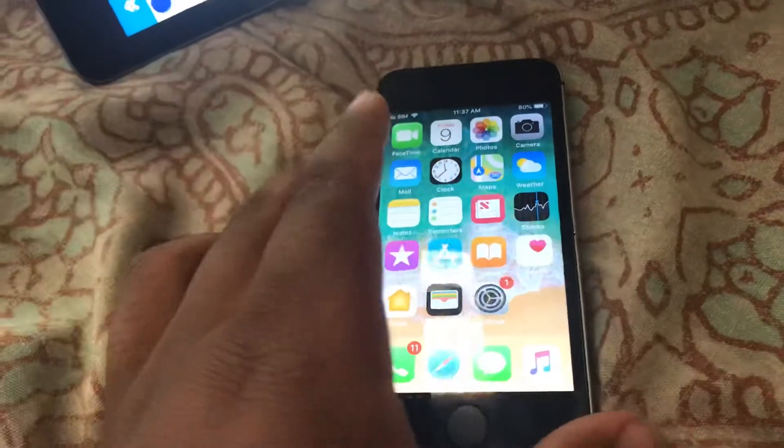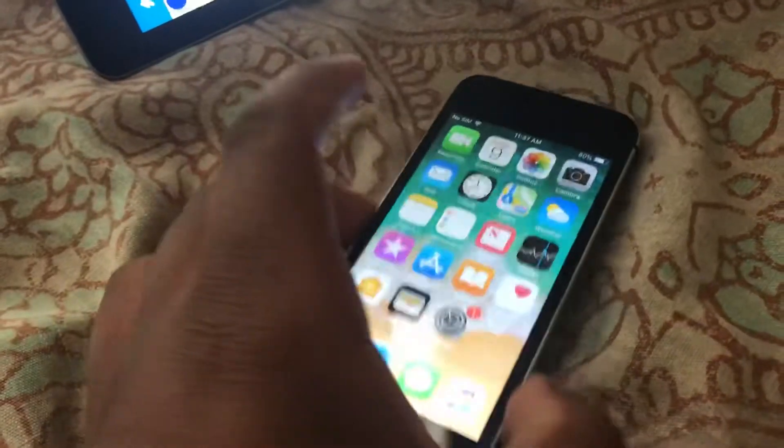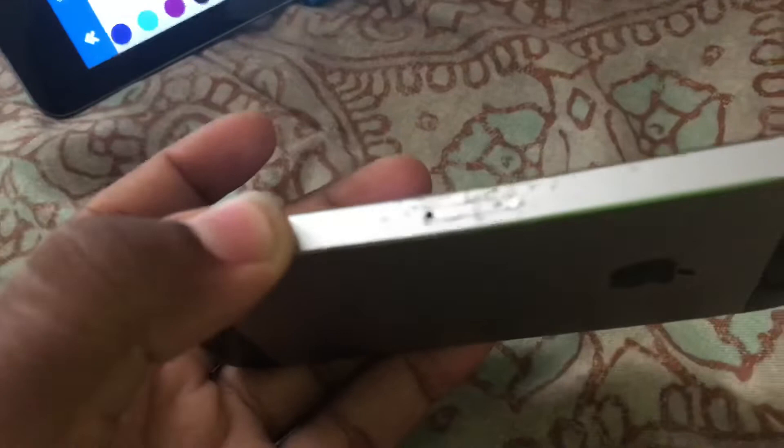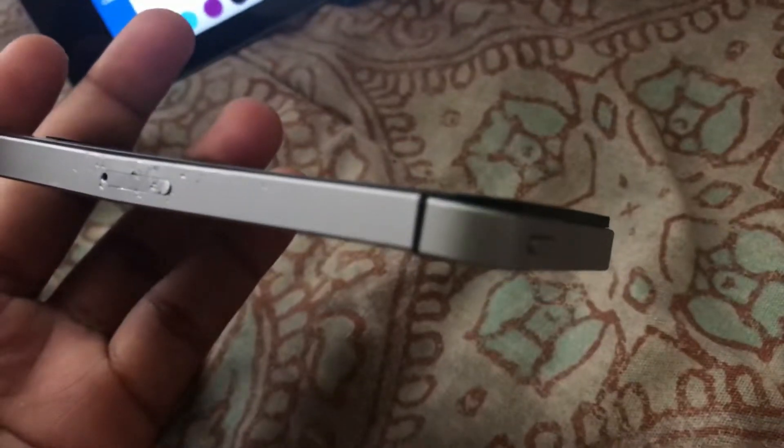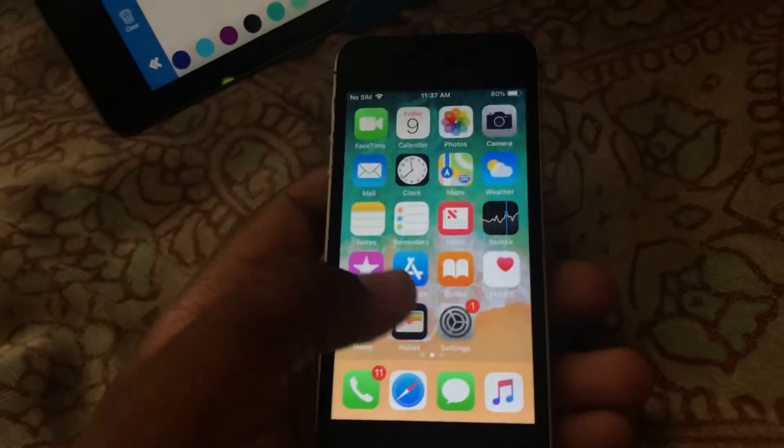There's only two things really wrong with it, but other than that it's perfectly fine. On the side the sim tray is really scratched up, and right here it's slightly bent in the middle and it causes the screen on the front to slightly lift up. But other than that the phone is perfectly fine.